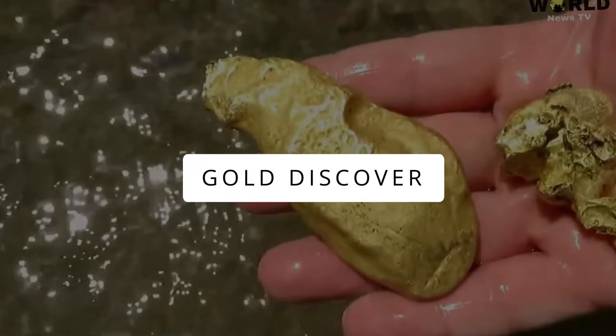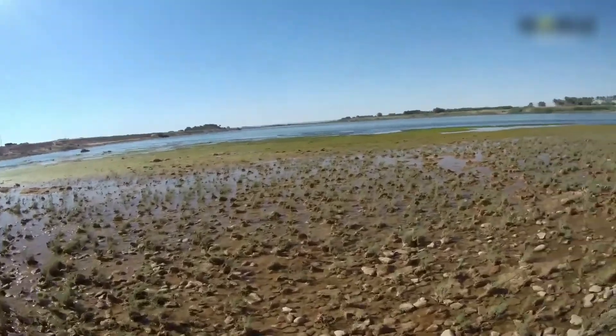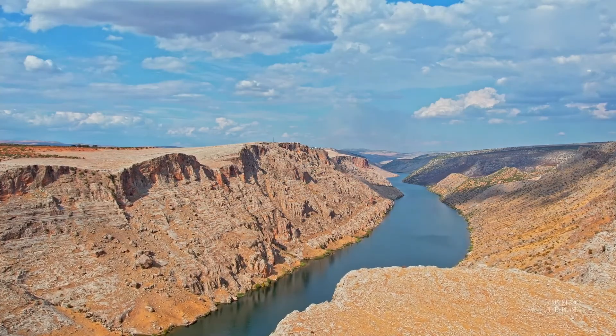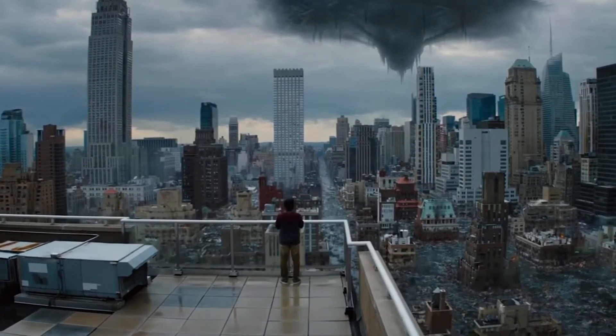Gold Discovery. What would you do if you accidentally found gold in a river? This river is actually the Euphrates, and the gold emerging from its soil is believed to be forbidden in some religions. They believe this gold will fire a conflict, and that conflict will eventually lead the world to its end.